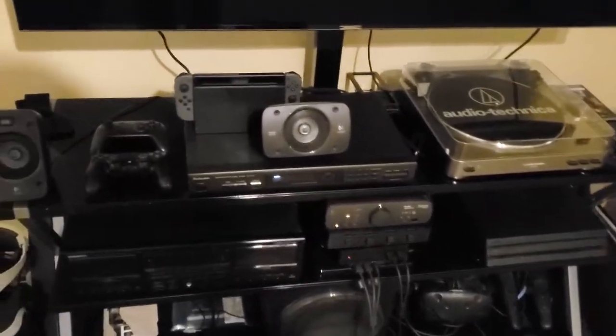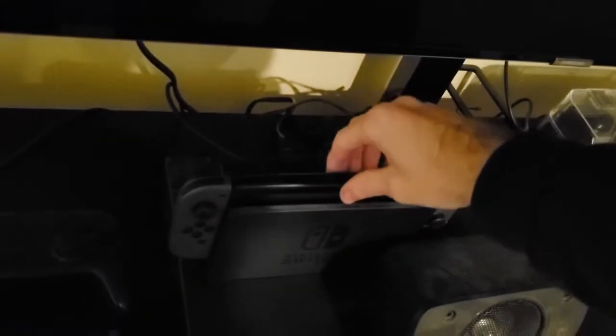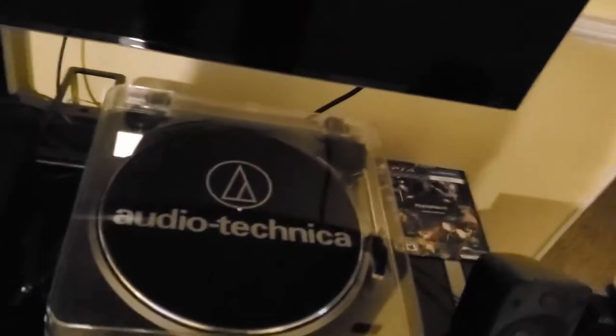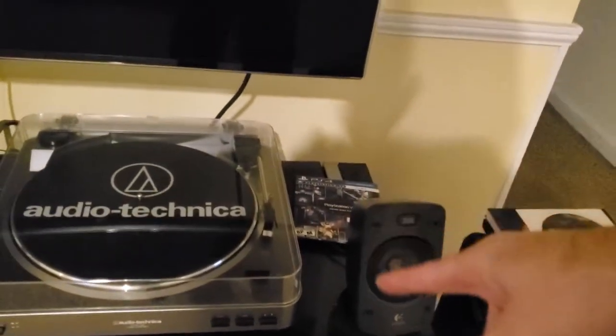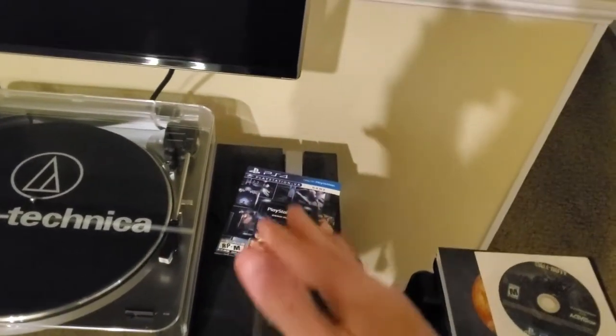Everything else down here: we've got a Switch Pro controller and PS4 controller. The Nintendo Switch is right here in its charging cradle, sitting on top of an FM radio tuner which I use to record music tapes sometimes, using that tape deck down there. There's also a record player, a PSVR demo disc — this is version 2.0, I think there's a 3.0 out now — and down here is the PS4 Pro. I've had this for a few years now, and the next collection update will most likely have a PS5 here, though I'm not sure if it'll fit because the PS5 is pretty big.